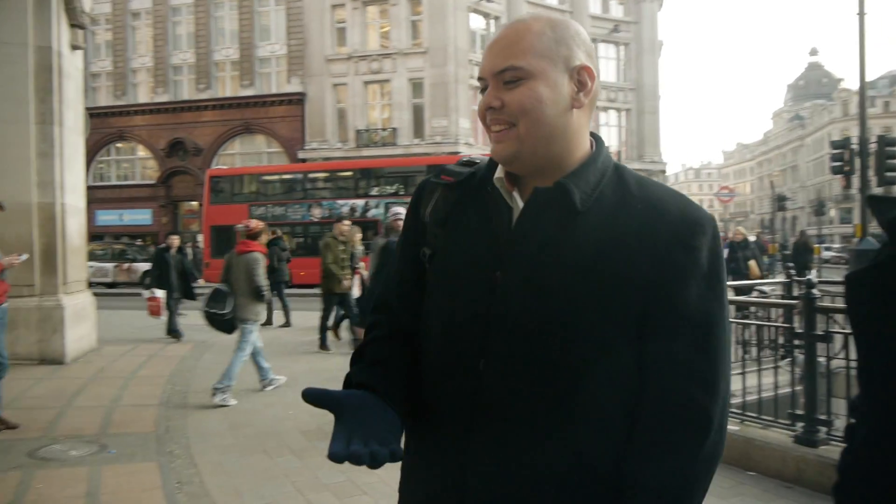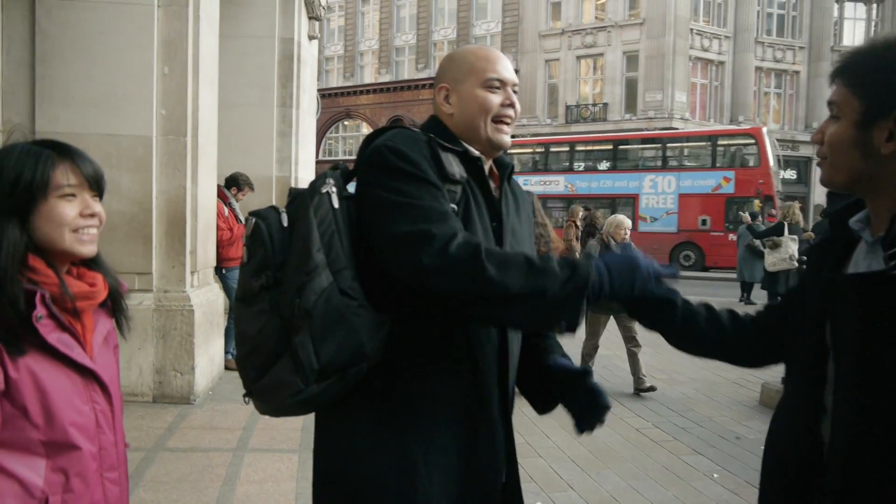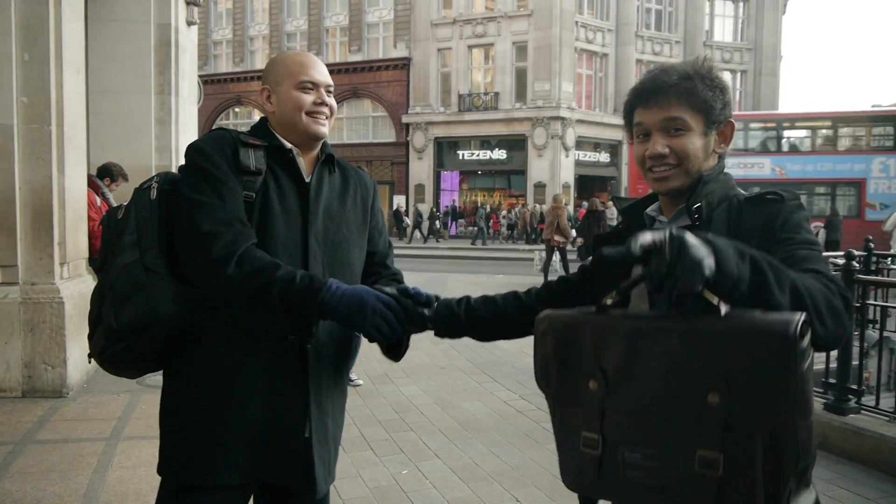Hey man, look it's Yuli! What's happening Yuli? How you doing? Nice to meet you. Nice to meet you. Thank you so much for everything. I'll catch you later, alright? It's okay, alright guys? Have a good day.